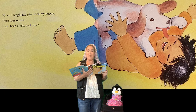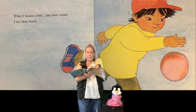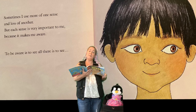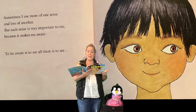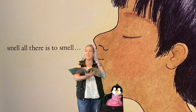When I laugh and play with my puppy, I use four senses: I see, hear, touch. Sometimes I use more of one sense and less of another. But each sense is very important to me, because it makes me aware. To be aware is to see all there is to see. Hear all there is to hear.